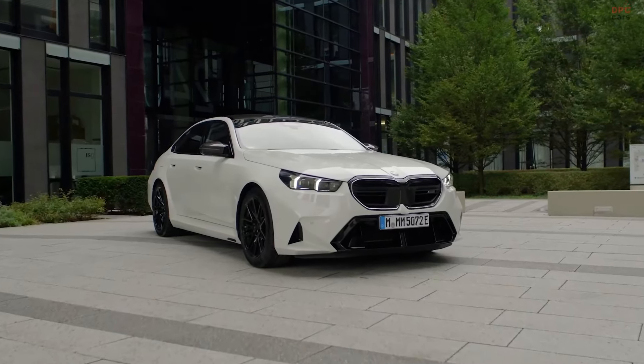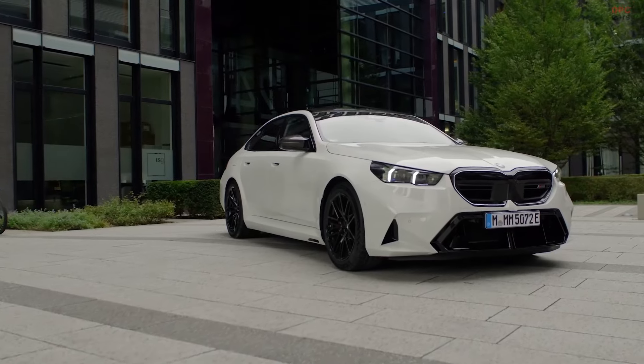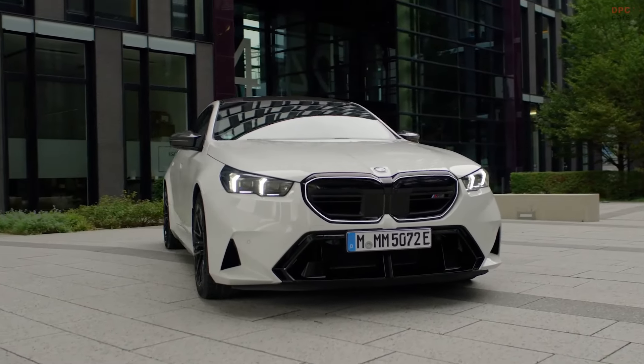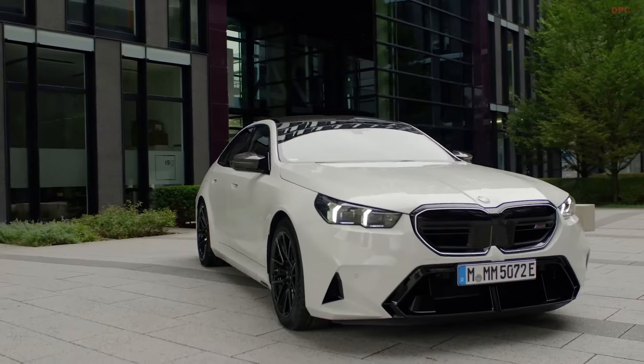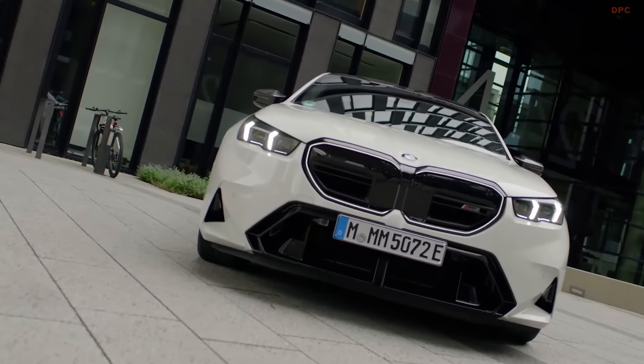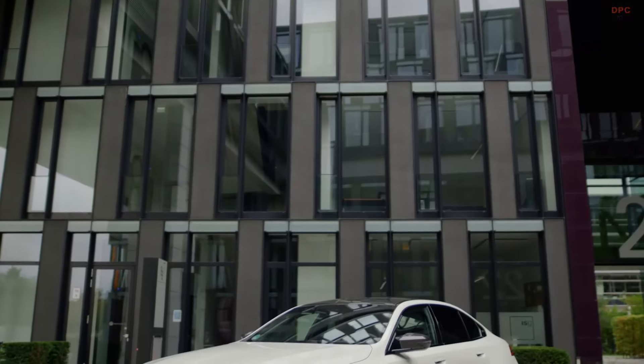The BMW M5 has always been a favorite among driving enthusiasts, known for blending high-performance thrills with a refined ability to handle everyday road trips. With the 2025 version, BMW takes the M5 into new territory by making it a plug-in hybrid, offering an exciting mix of power, luxury, and electric efficiency.